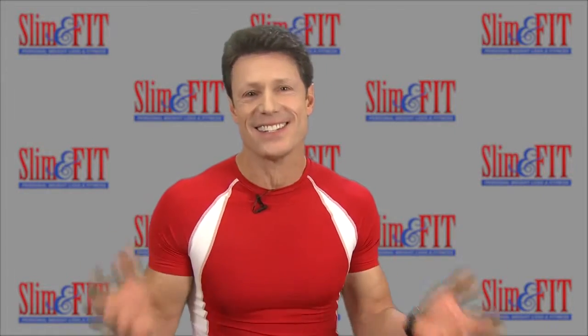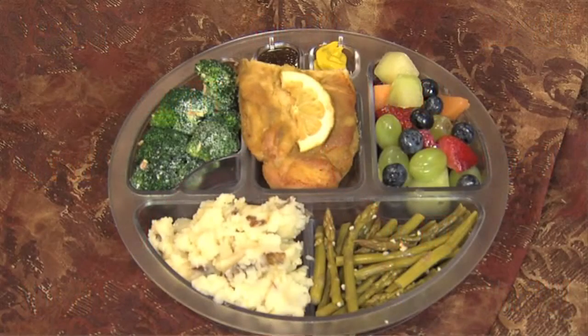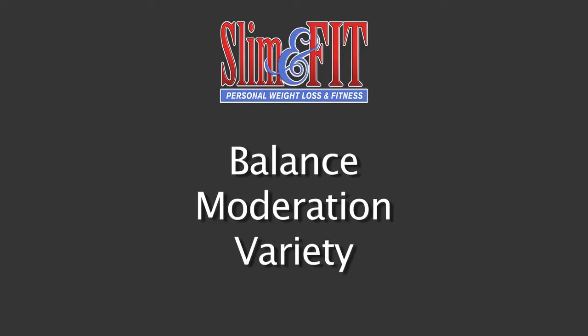We do it for you. It's that easy. Keeping a lid on serving sizes is the key to long-term weight management. By following the plate, you'll be practicing balance, moderation, and variety for maximum weight control.